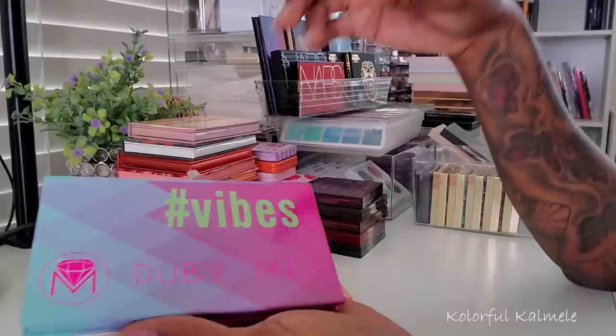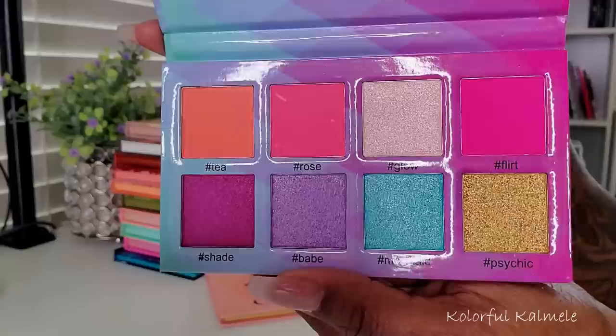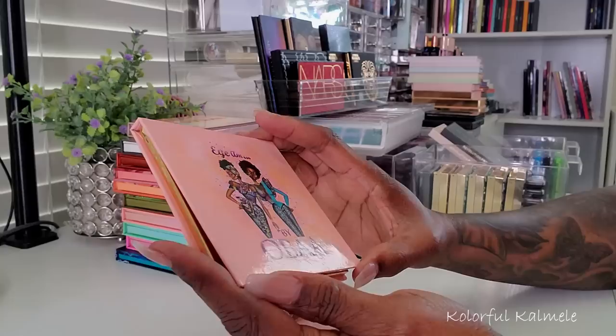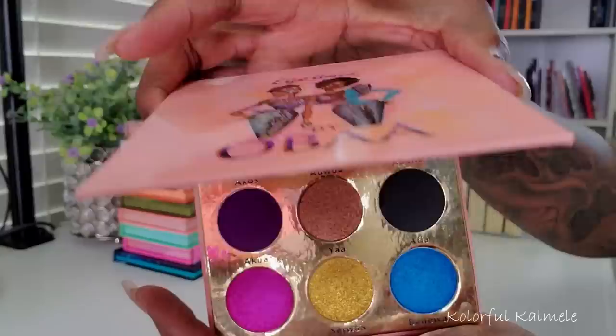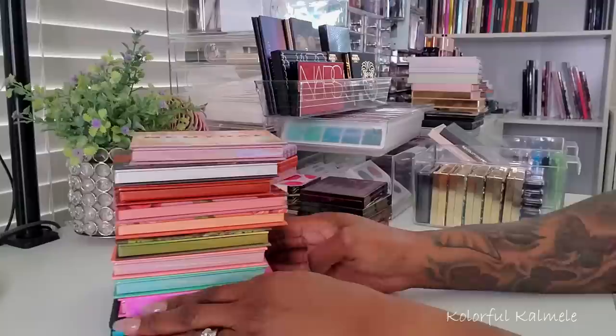This one here is the Vibes palette from Ruby May — another very pretty color story, a lot of pinky purpleness going on, pop of blue and gold, really really cute. And this one is by OBA — the I Am palette, it says 'I Am' at the top. Very very pretty color story, it kind of reminds me of maybe like a Juvia's Place color story. And that reminds me — I did not pull my Juvia's Place palettes either, so honey there won't be any Juvia's Place in here either because that's a whole other video on its own.